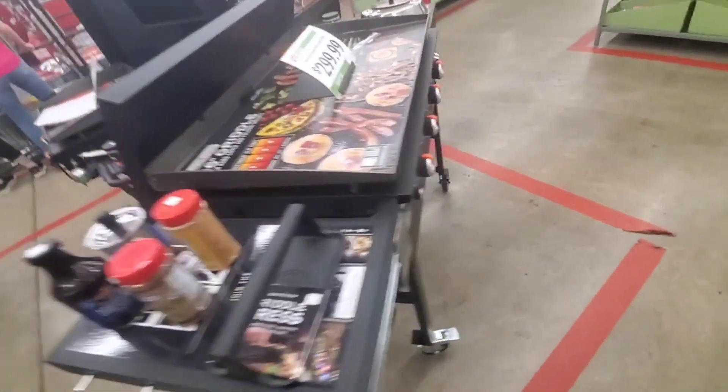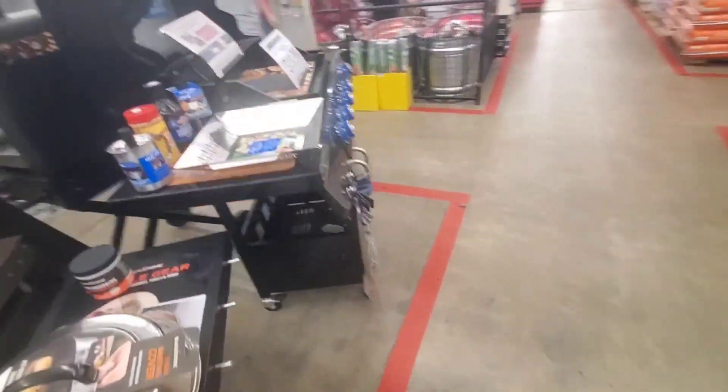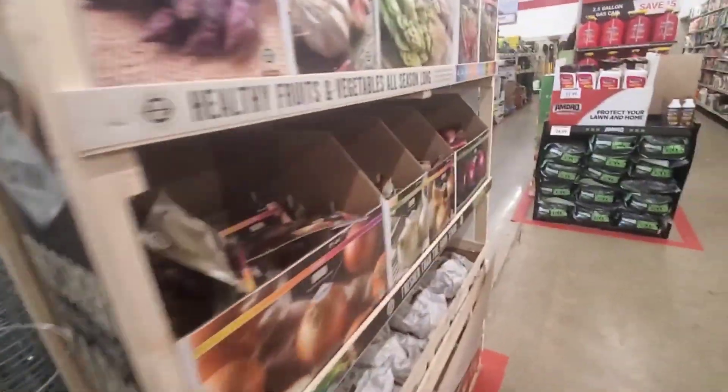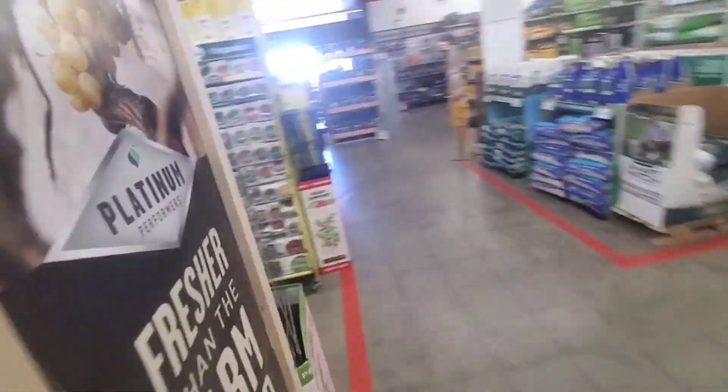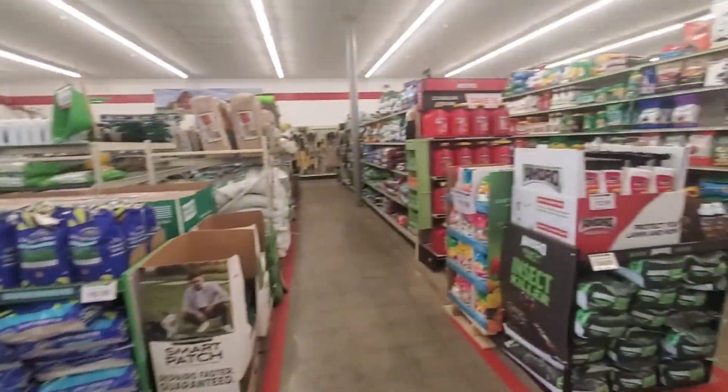Looking at the Blackstones — these are fancier than mine. Mine's kind of like that — I need a lid. I gotta get a lid for my Blackstone. They got seeds — I should get some seeds for my honey. Getting ready for gardening. Spring's coming early this year.